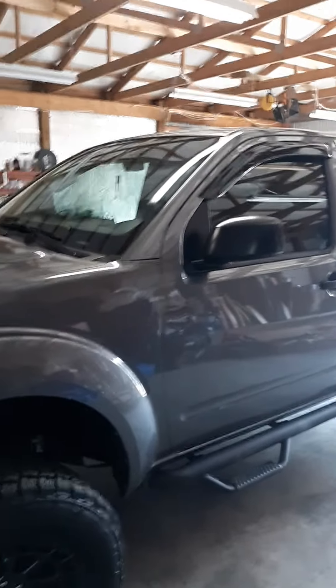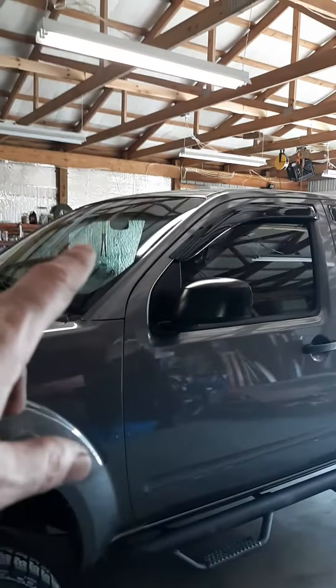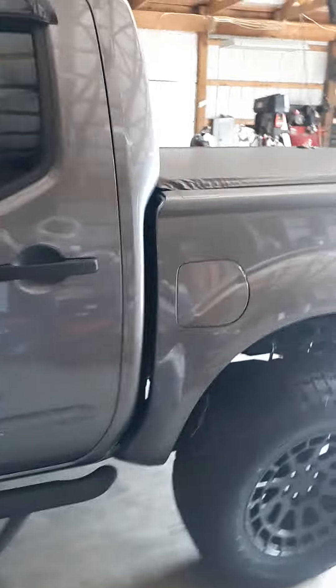How are y'all doing today? Got my windows tinted today - the driver side and factory side across the windshield done today. I just got a legal tint on it so it wouldn't be too dark on me, cause I can't see shit anyway.